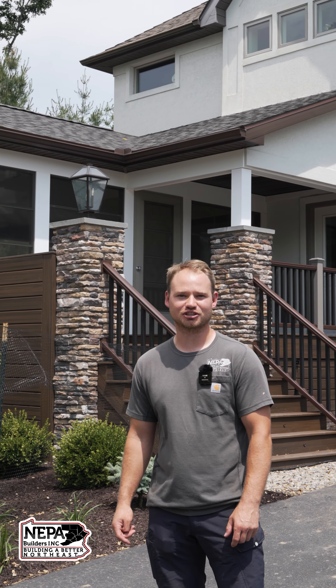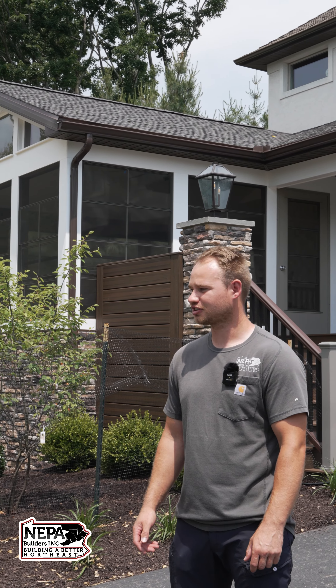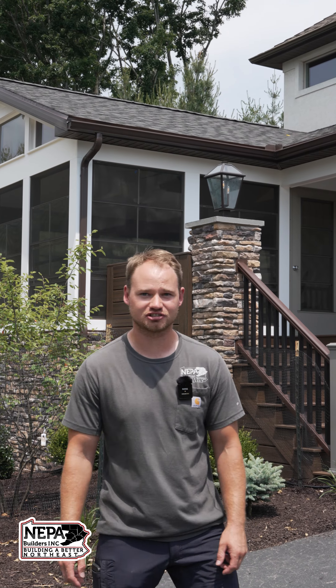Hi, my name is Ryan. I'm a project manager for NEPA Builders. We're here at one of our projects. We're just in the finishing stages now.